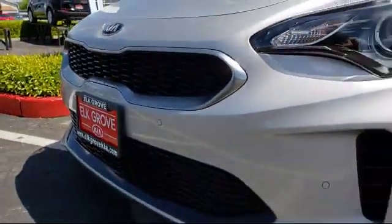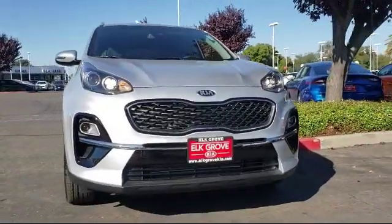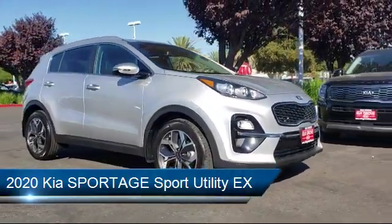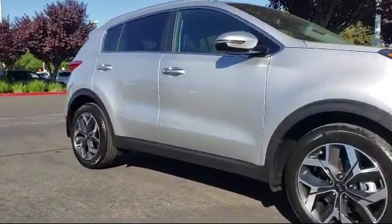Welcome to Elk Grove Kia. Here's a look at another great vehicle from our inventory. It comes equipped with a roof rack, leatherette, rear spoiler, auto high beam headlamp control, alloy wheels, tire pressure monitoring system, rear view camera, heated front seats, keyless entry, and air conditioning.